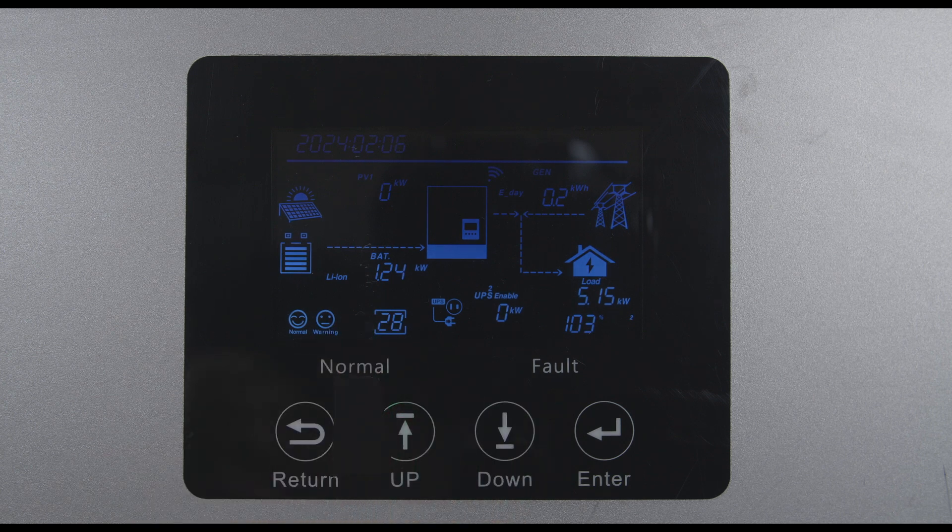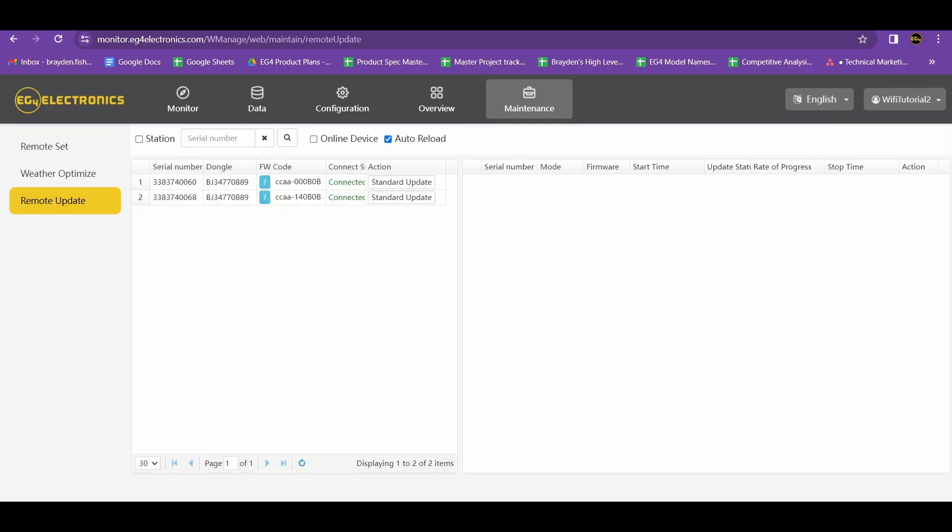To acquire this feature, simply update your inverter to the latest standard firmware available on EG4's website and that option will become available to select.